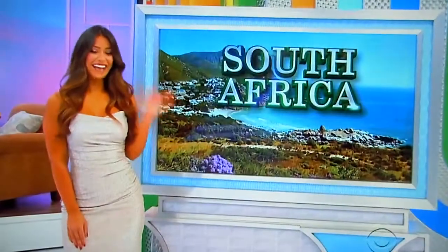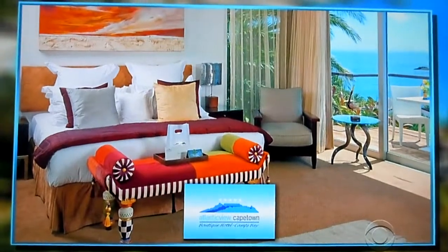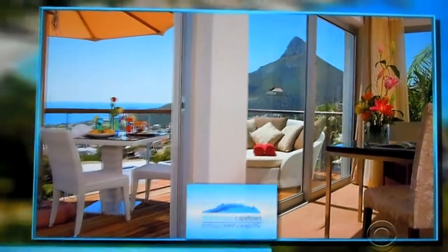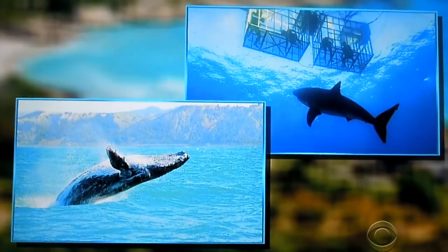And finally, let's play one of our favorite childhood games — Simon Says. Simon Says, pack your bags, because you are off to amazing South Africa! Round-trip coach, Los Angeles to Cape Town, South Africa, for a six-night stay in a penthouse suite at Atlantic View Cape Town Boutique Hotel. Take in magnificent sunsets and panoramic ocean views from your private balcony at this five-star property located at the foot of Table Mountain. Daily breakfast, plus a shark cage diving and whale-watching excursion, included!